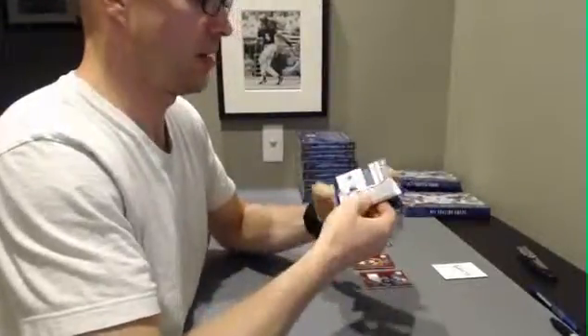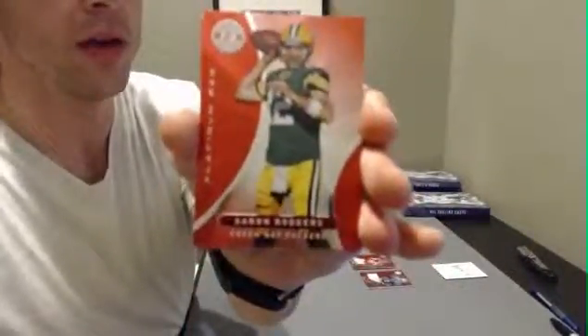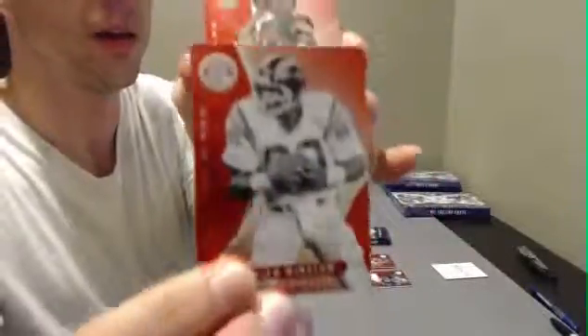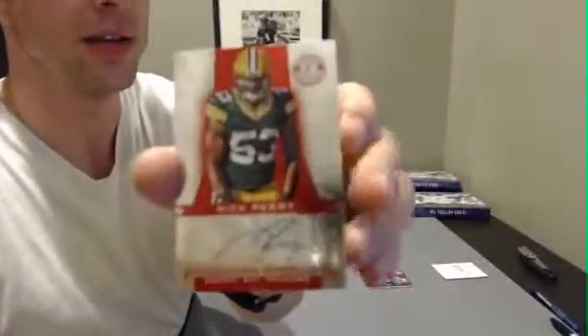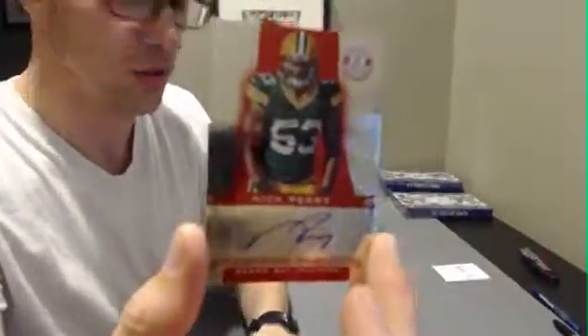Pack 2. Good luck. We got Tim Brown, Aaron Rodgers, Kellan Winslow, Steve Johnson. And the hit is Nick Perry, red, numbered to $2.90.